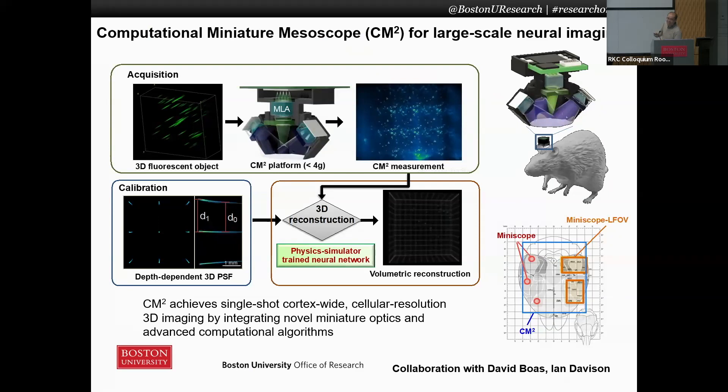The idea is that we would like to put a very tiny microscope onto the head of the mouse. The challenge is that we would like to look at a very large field of view — meaning we'd like to see a lot of cells, a lot of neurons synchronized doing some kind of activity — while also providing very high resolution. It turns out using traditional optics, you cannot do that, so we actually need to innovate both the hardware as well as the algorithms.